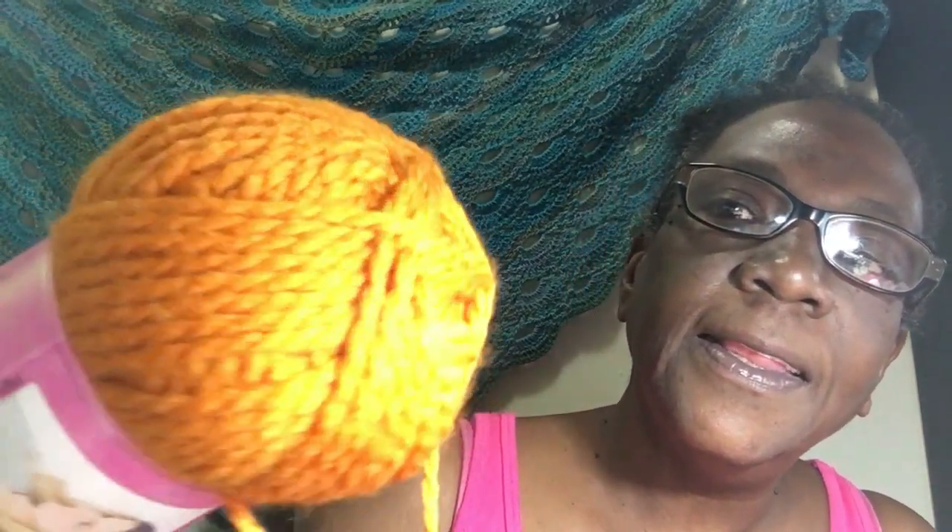Then we have I Love This Yarn Chunky — originally $4.99, on sale for $1.24. The colorway is Spice — a three and a half ounce skein, 109 yards, 100% acrylic, number five bulky, using a 6.5mm crochet hook. It's chunky and it's going to make some really good hats and cowls for the winter. I have a whole list of people waiting for things!